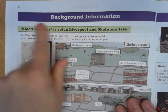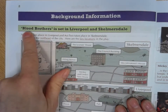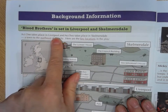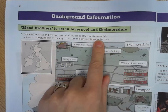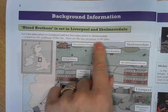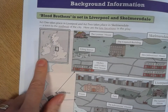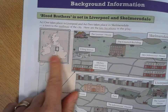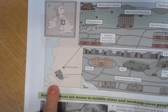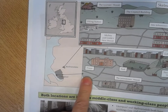On page two, let's have a look at some background information. Blood Brothers is set in Liverpool and Skelmersdale. Act one takes place in Liverpool and act two takes place in Skelmersdale, which is a town in the north west of England. Here is our map of the United Kingdom — Liverpool is in the north west of England, and just outside of it is Skelmersdale.